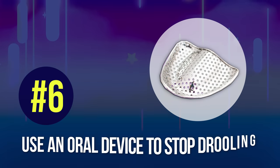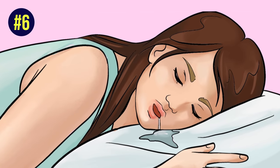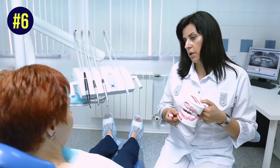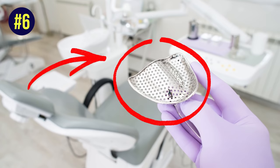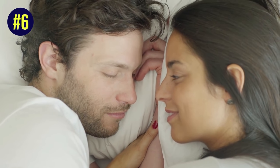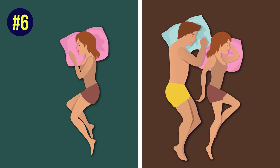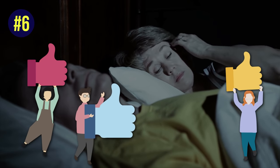Number 6: use an oral device to stop drooling. Special anti-drooling devices do exist, and they're actually really effective. Consulting a dentist can help you get the right device for your mouth. These dental pieces place the tongue in the right position and help keep your mouth closed as you sleep. A dental device might not be for everyone, but if you sleep alone, with a trusted partner, or you're so tired of drooling that you'll try anything, an oral device is a good choice.